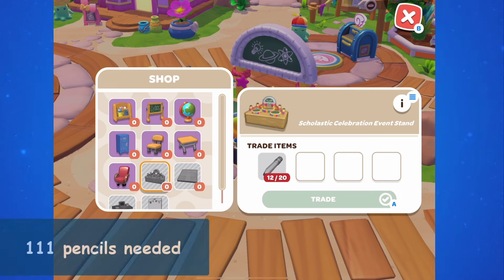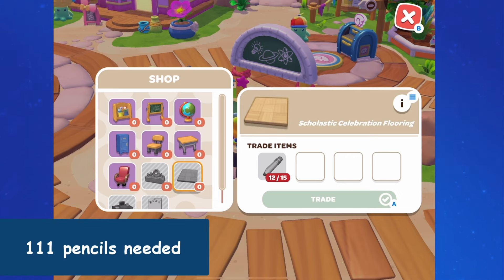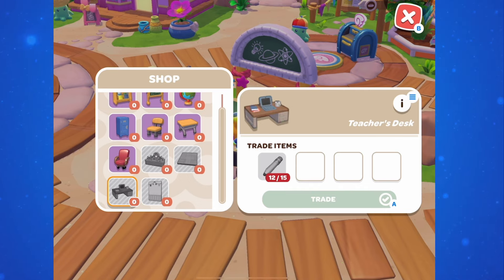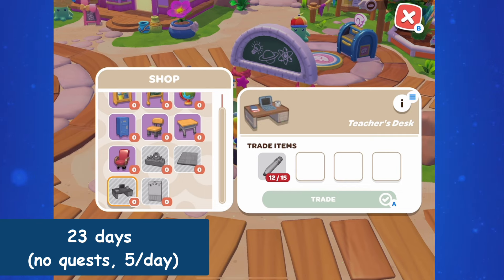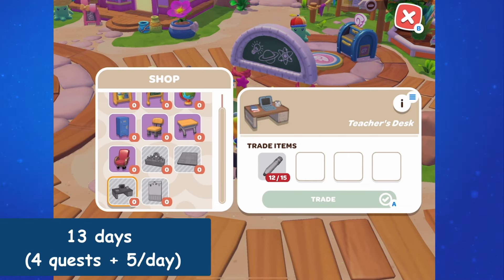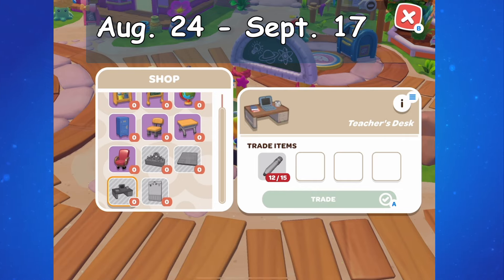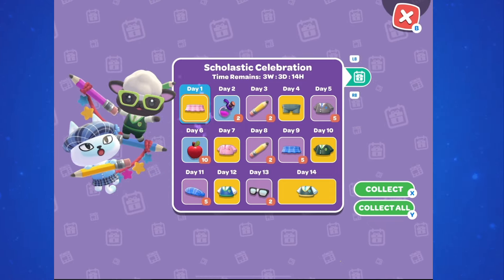Altogether you're going to need 111 pencils to get one of everything. If you did none of your daily tasks and had the worst RNG luck — only 5 pencils per pencil box each day — it would take you 23 days, basically the entire event. However, if you're doing your daily tasks and still only getting 5 pencils per box, you could get one of everything in just 13 days — less than 2 weeks. The event runs until September 17th, and if you play for 2 weeks you'll be able to get everything on the new login bonus calendar.